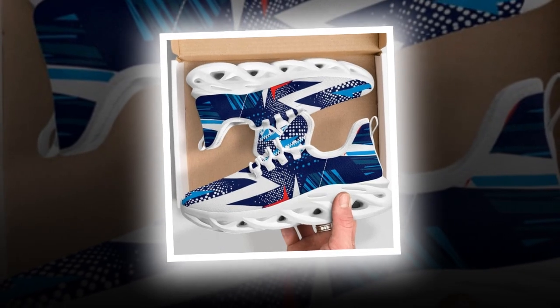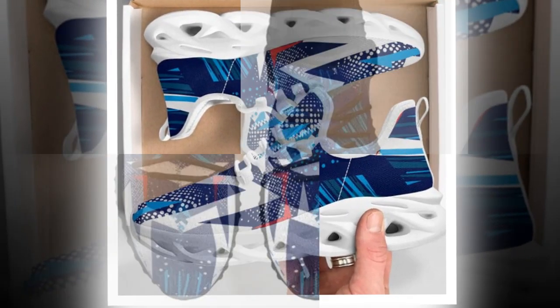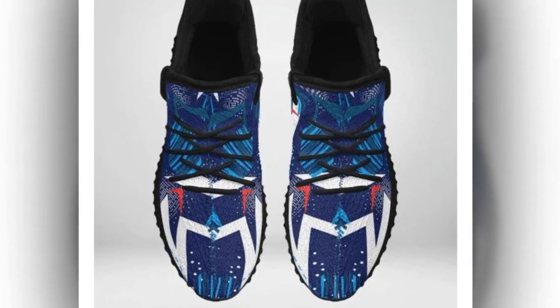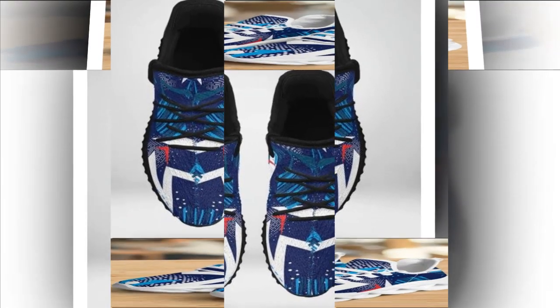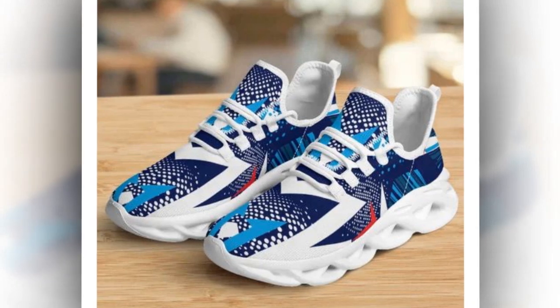Lightweight and comfortable. Another critical aspect of Zasav.com's shoes is their lightweight construction. Each pair is designed to provide unmatched support while feeling feather-light on your feet. This combination of lightweight materials and supportive cushioning ensures that every step you take feels effortless.